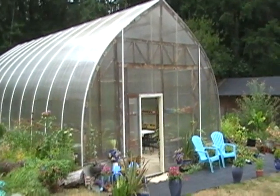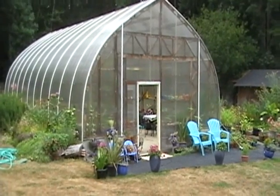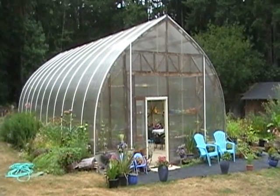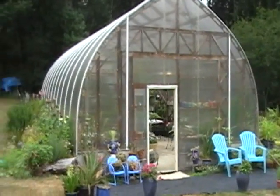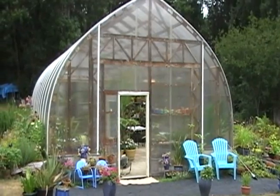Hi, it's August 10th, and this is just a quick walkthrough of my wife's greenhouse I built for quite a few years ago. Took me a long time to make it, so she was very patient about that. I call it my Taj Mahal to her, although I'm the only one who worked on it.